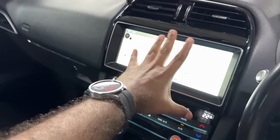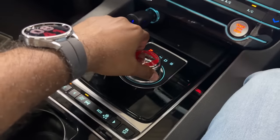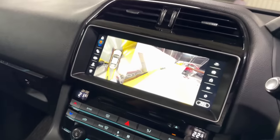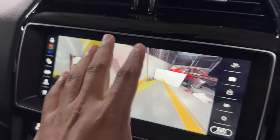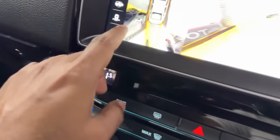We have an Android system with a 360 camera. Full 360 with 360 sensors. We can reverse past the barricades.